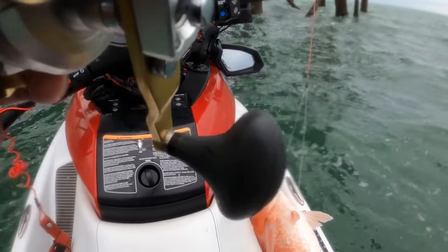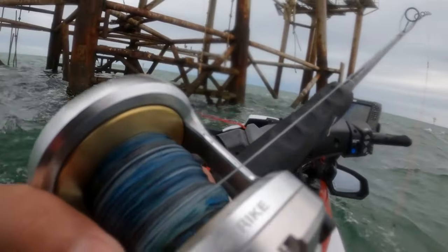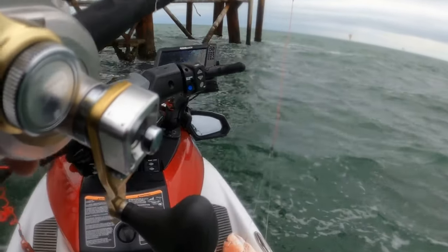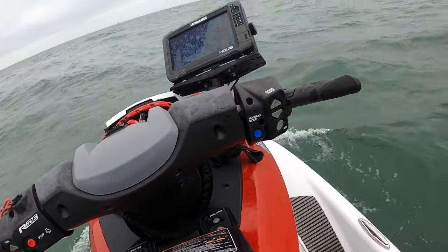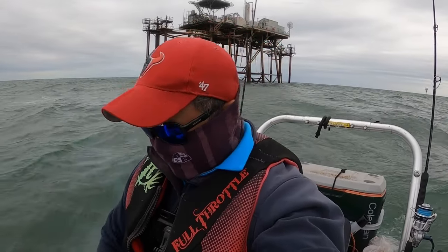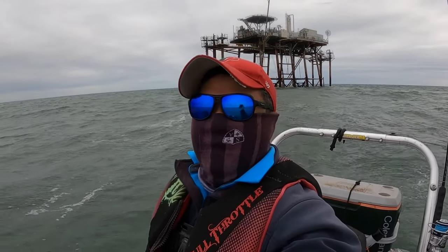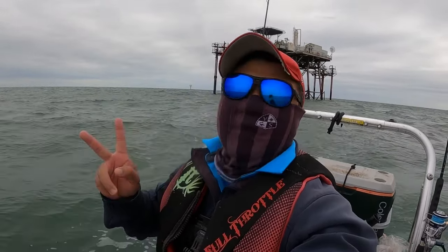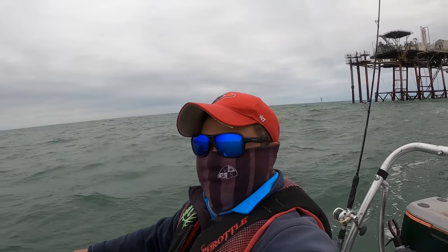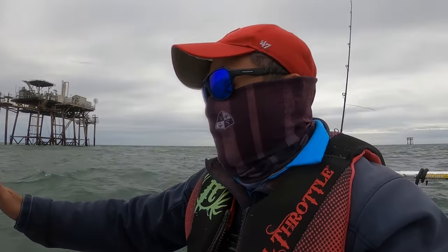If it wasn't for the redfish I would have already limited out. Let's see if I can get two more — really the weather, I'm already out here, it's only 12:30, might as well. I hope you enjoyed the video. I wanted to stay but the weather got really gnarly. I only got three red snappers and two big old redfish that I released. Not a beautiful day out here, it's cloudy with no sun. Anyway, subscribe, like, whatever you gotta do. I'll see you guys next time!